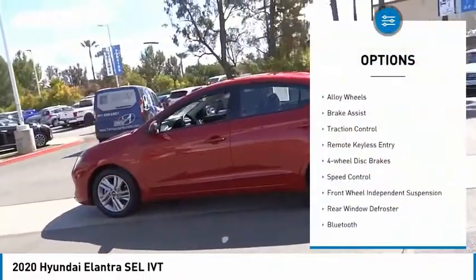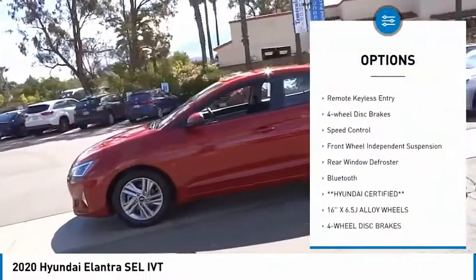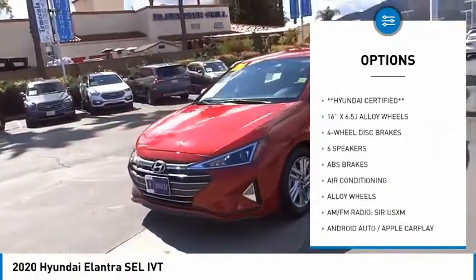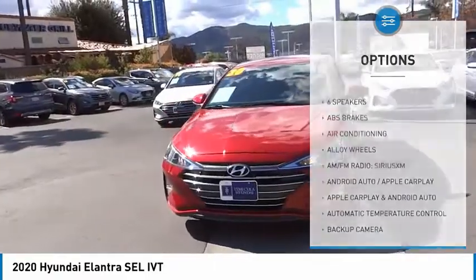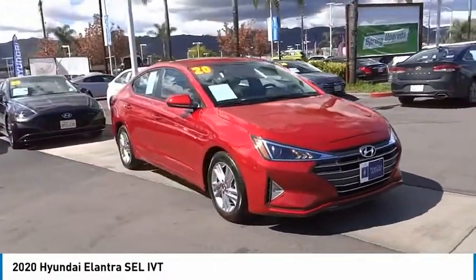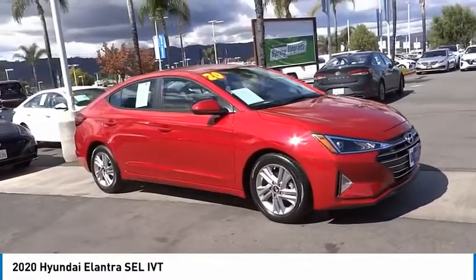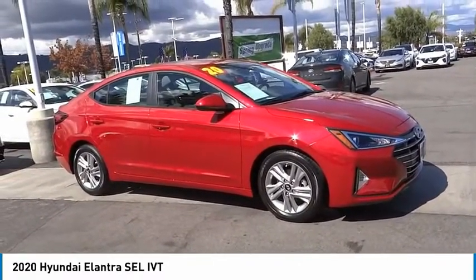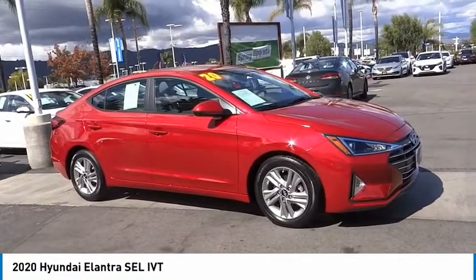Here are some of this vehicle's great options: electronic stability control, alloy wheels, brake assist, traction control, remote keyless entry, four-wheel disc brakes, speed control, front wheel independent suspension, rear window defroster, and Bluetooth. If affordable style and reliability are what you're looking for, this vehicle couldn't be more perfect. Drive it today.